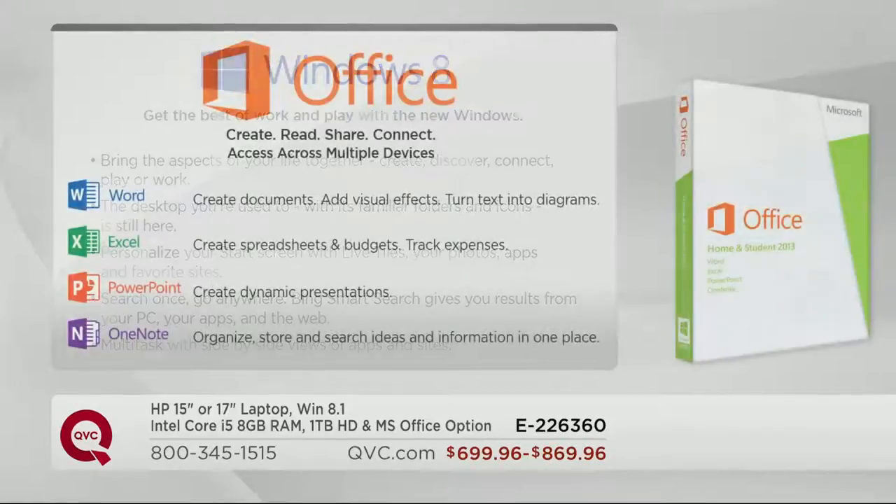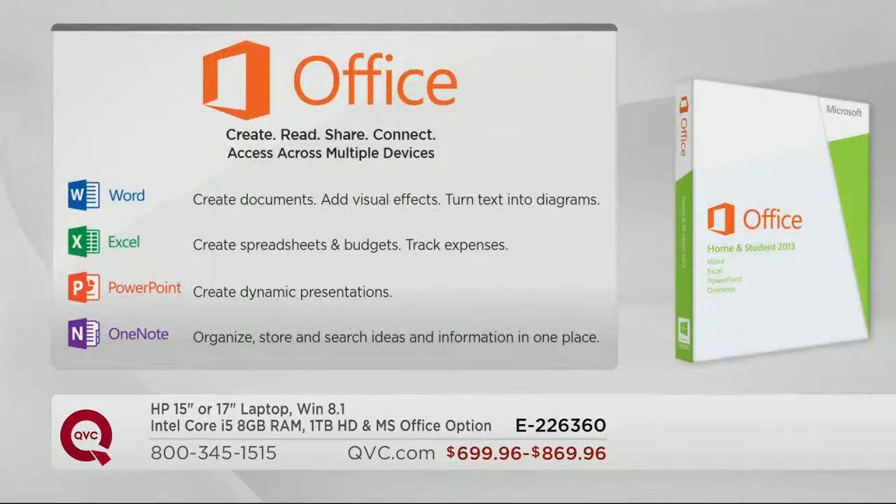Why would I want Office? If you get Office with your computer, it actually ends up being less money getting it with the PC than realizing you need it and going to the store to pick it up. Office includes Microsoft Word, Excel, PowerPoint, and also OneNote. If you're a producer, if you're doing a lot of work on your computer, you definitely want to go with a computer that has Office because in the long run, it helps you become more productive.